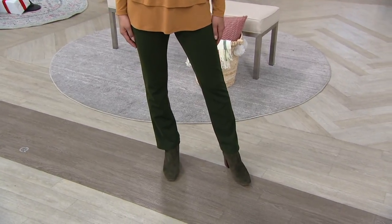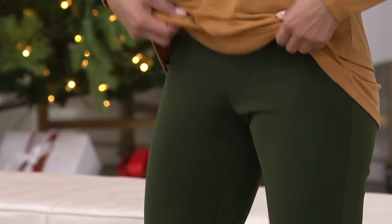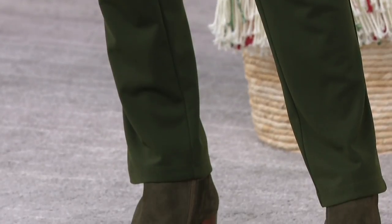All right, Susan, you and I the last two or three weeks have worn these pants many a time because they're classics. They're priced right — they're $50. They work because they're totally, totally comfortable.